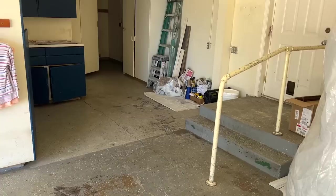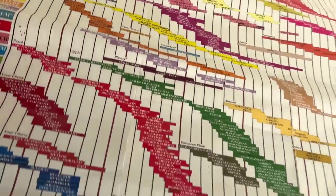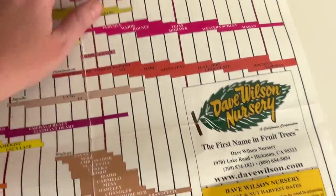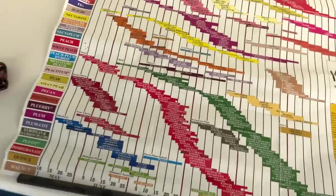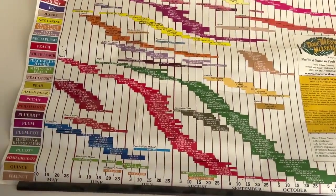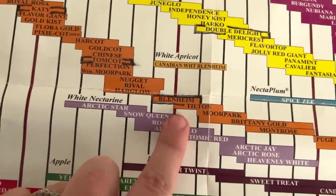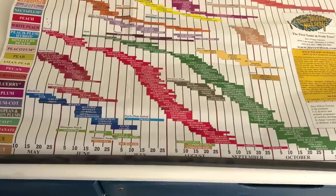While we started putting stuff in the garage, I came over here and noticed this fruit and nut harvest dates chart from Dave Wilson Nursery, which is near Modesto, California, just a couple hours south. Looking at the fruit trees listed, I started noticing certain varieties are circled — I think those are my fruit trees, which is so exciting!